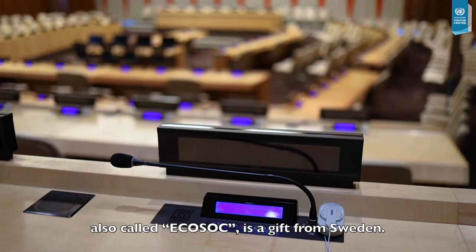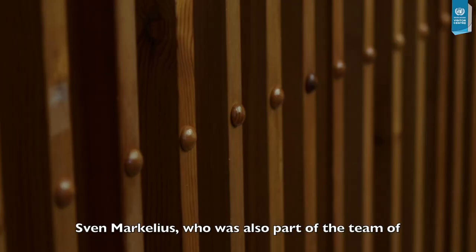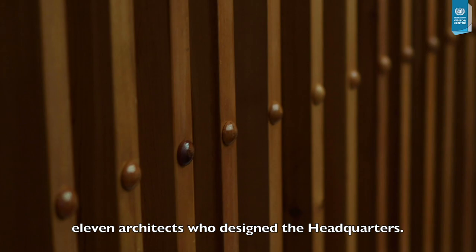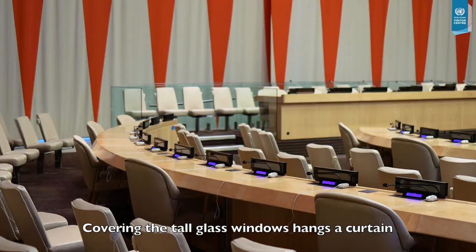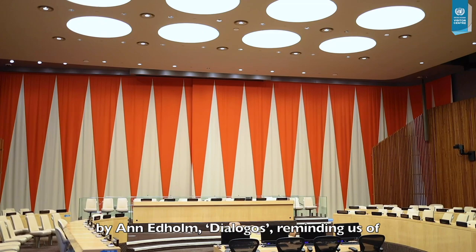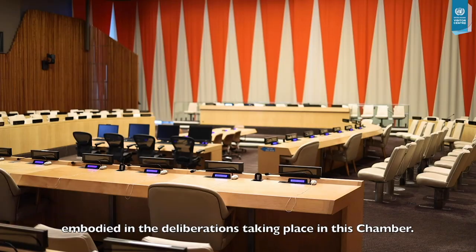The Economic and Social Council Chamber, also called ECOSOC, is a gift from Sweden. It was originally designed by Swedish architect Sven Markellis, who was also part of the team of 11 architects who designed the headquarters. Covering the tall glass windows hangs a curtain by Ann et al, Dialogos, reminding us of the mutual exchange of views on equal terms, embodied in the deliberations taking place in this chamber.